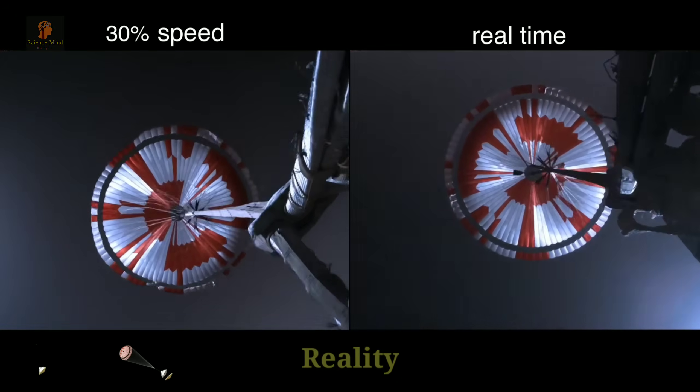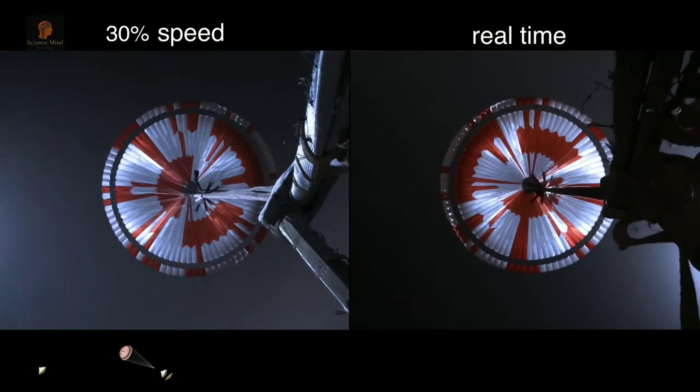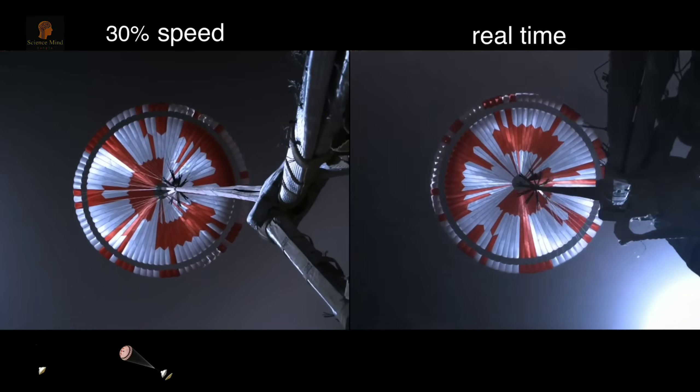Navigation has confirmed that the parachute has deployed, and we are seeing significant deceleration in the velocity. Our current velocity is 440 meters per second at an altitude of about 12 kilometers.